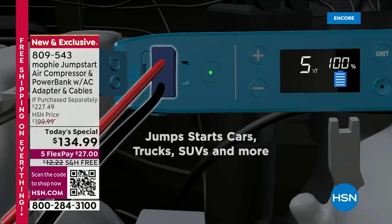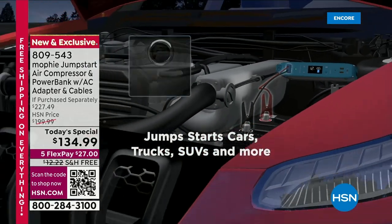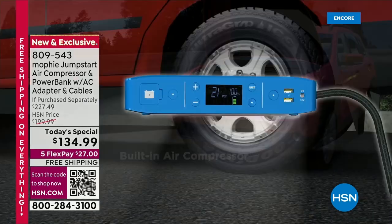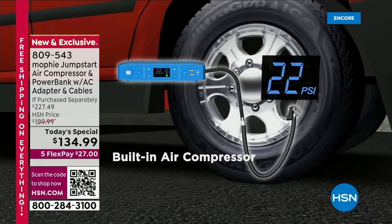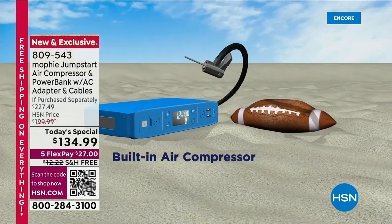It is so lightweight at only about three pounds. Everybody is going to love this. It's 55,500 milliwatt hours of power, so you can take it on the go. Look at everything that this replaces — it is that true six-in-one.